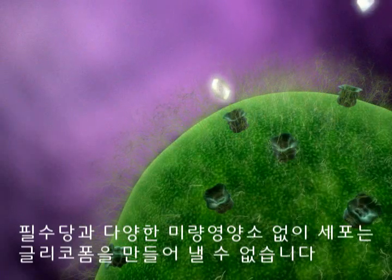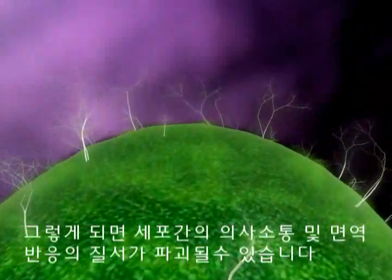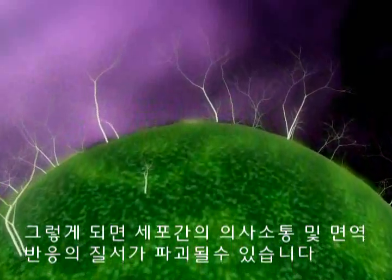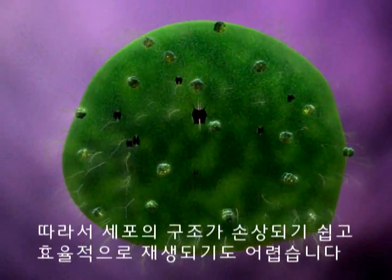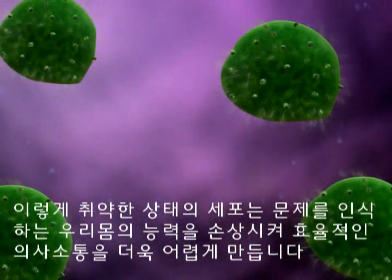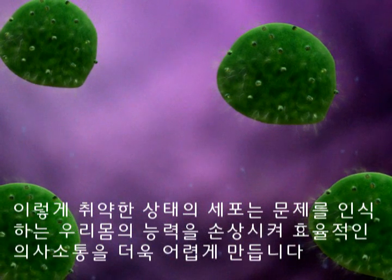Without vital sugars and a variety of other micronutrients, cells cannot create glycoforms. The result is a breakdown in cellular communication and immune system response. Depleted cells are unable to defend themselves effectively, so cell structures can be damaged and are not effective in healing and regenerating. In this weakened state, cells cannot communicate effectively, compromising the body's ability to identify problems.